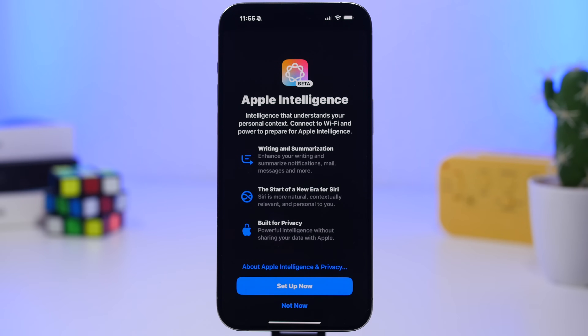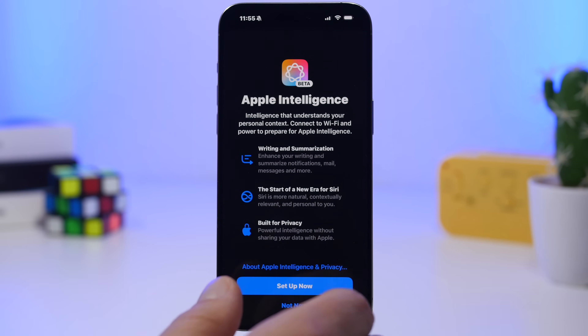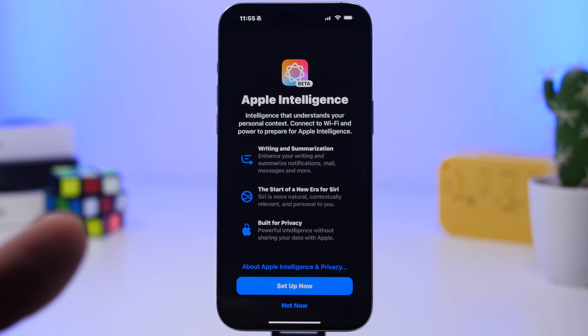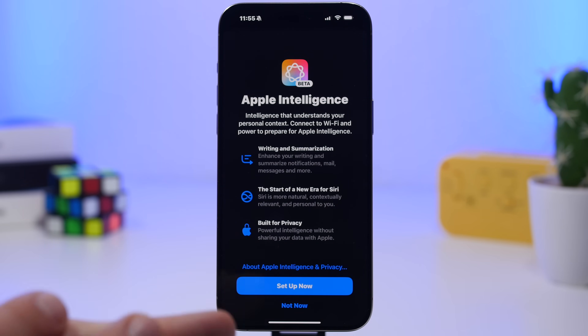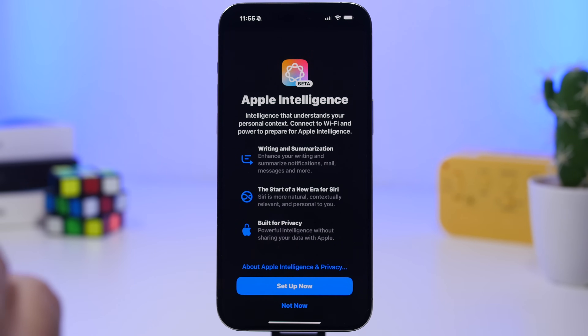What's new with Apple Intelligence is also the setup screen, which is now part of the setup process of your iPhone. When you get a new iPhone, you go through setting up Siri, Face ID, and all that. Now, when you get a new device with iOS 18.3 installed, Apple Intelligence will be one of the new steps in the setup process.